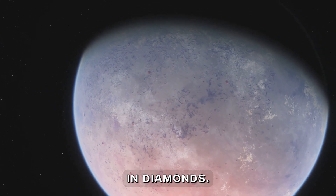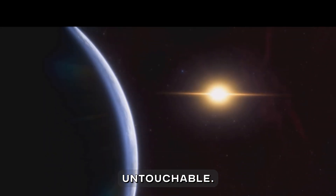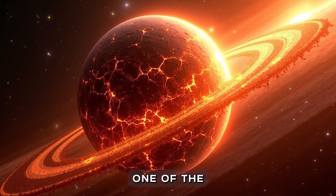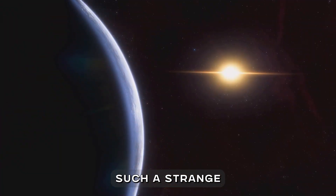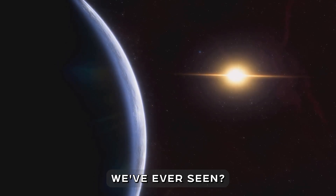A planet covered in diamonds, worth more than the combined wealth of Earth, but completely untouchable. This is 55 Cancri e, one of the strangest worlds ever discovered. But how did we discover such a strange and valuable planet, and what makes it so different from anything we've ever seen?